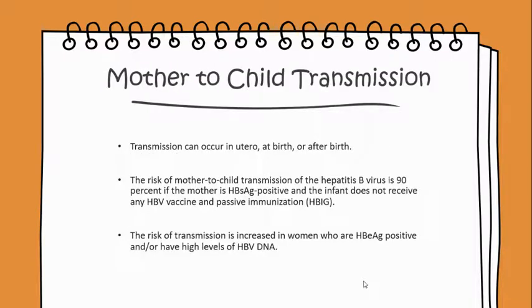Mother-to-child transmission can occur in utero, at birth, or after birth. The risk of mother-to-child transmission of the hepatitis B virus is 90% if the mother is hepatitis B surface antigen positive and the infant does not receive any HBV vaccine or passive immunization, such as the hepatitis B immune globulin. The risk of transmission is increased in women who are hepatitis B antigen positive and/or have high levels of HBV DNA.